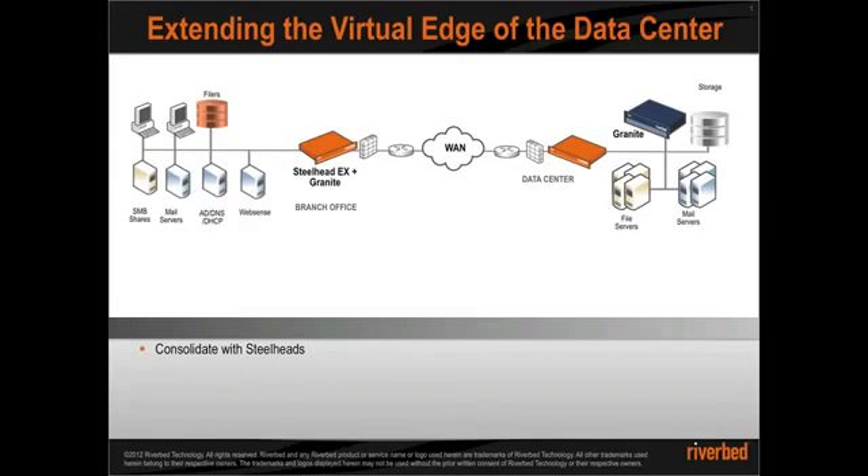One of IT's mandates is to build an efficient data center and to have the ability to consolidate all resources, including services and data out of the branch in the data center, and the ability to project the virtual edge of the data center to the remote branches. It is the notion of running the virtual edge of the data centers without boundaries.